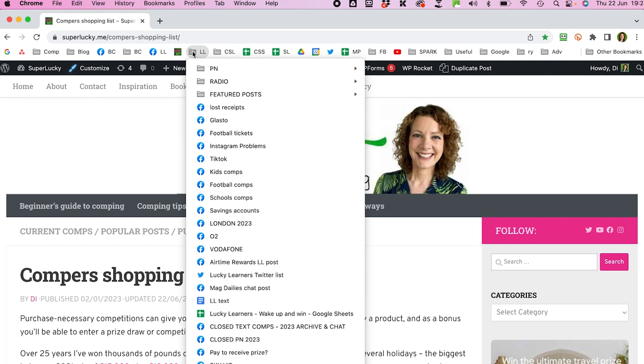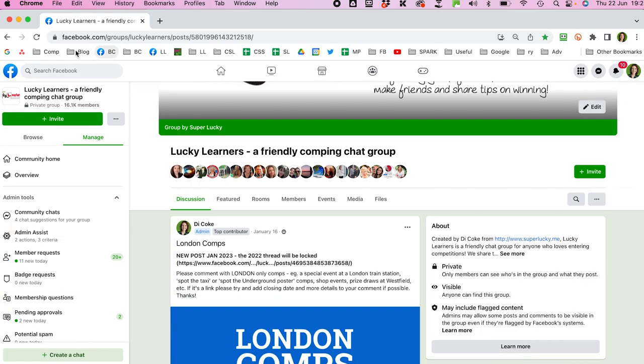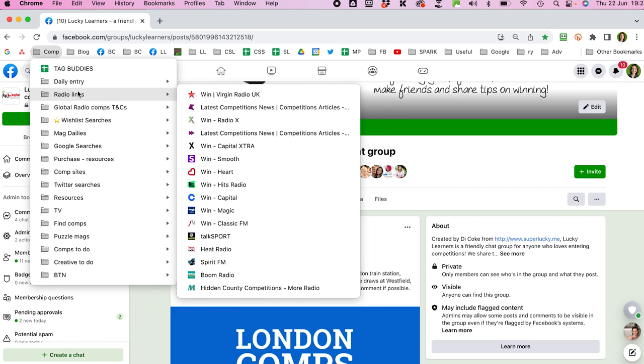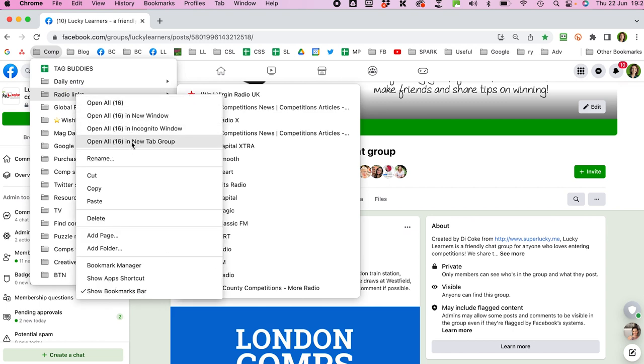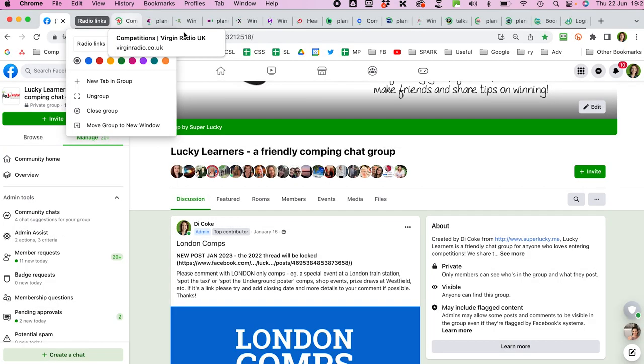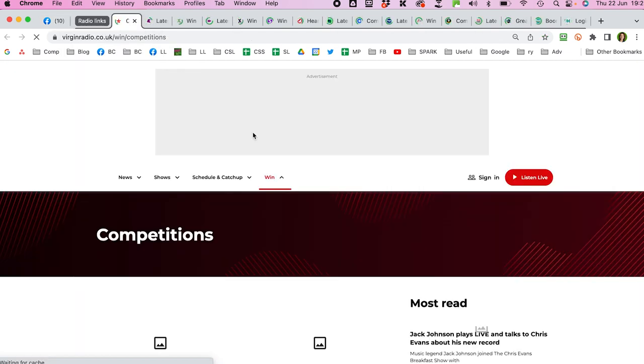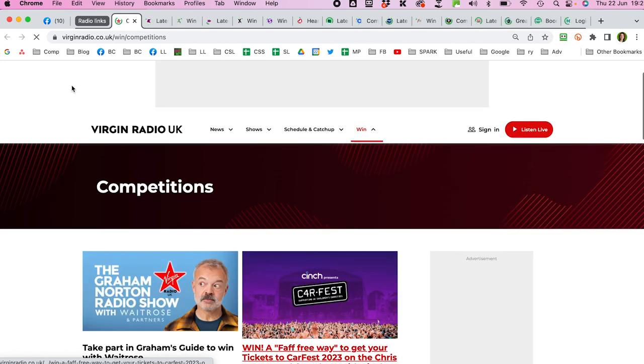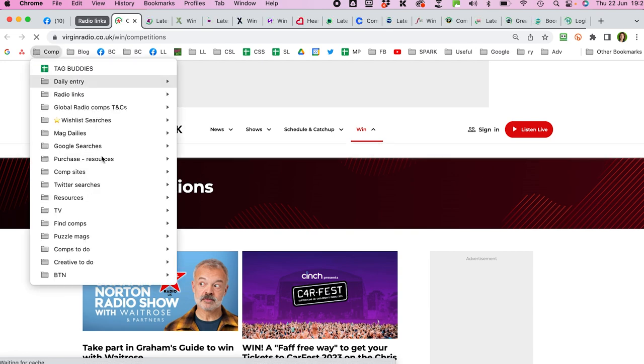A great use for bookmarks is saving competition websites you go to regularly, especially daily-entry competitions and advent comps. A handy trick: right-click or Control-click a folder and select 'open all in new tabs.' For example, my radio competitions folder opens all those tabs at once — I let them load, then quickly flick through every tab to see the latest competitions on every radio station.